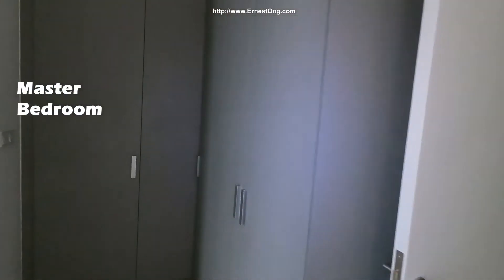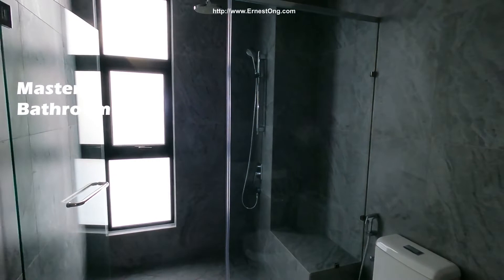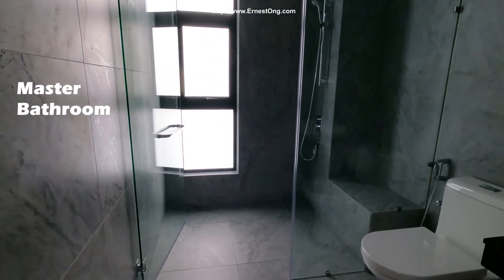Bedroom one — for the elderly family. Master bathroom.